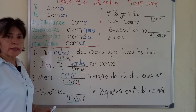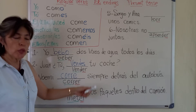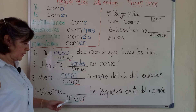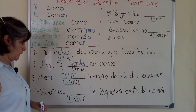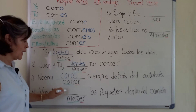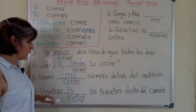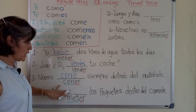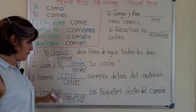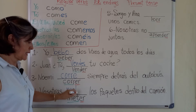Vosotras, in Spain. Los paquetes dentro del camión. Vosotras — sorry — put. This is in English; in Spanish, tell me. Metéis.